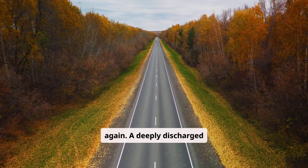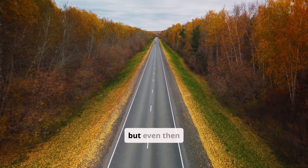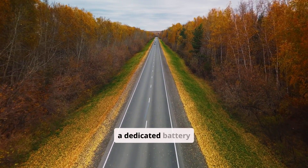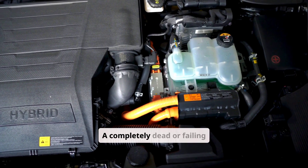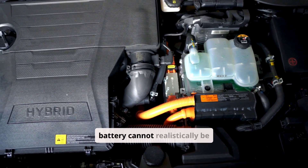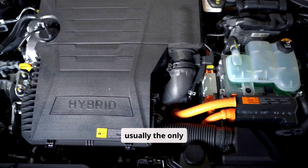A deeply discharged battery requires several hours of driving, often spread out over multiple trips, but even then a dedicated battery charger is far more effective. A completely dead or failing battery cannot realistically be revived by idling or driving — replacement is usually the only option.